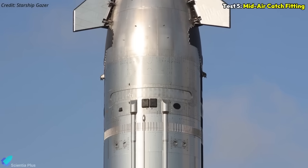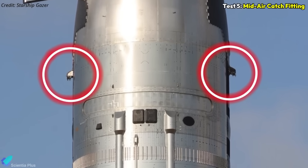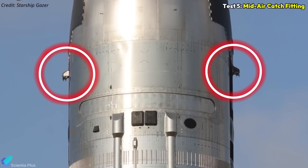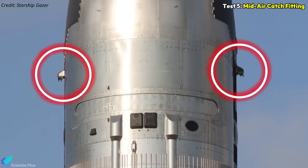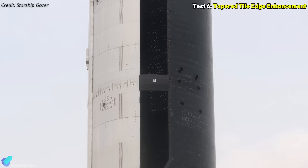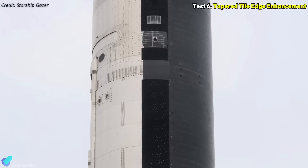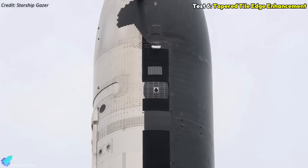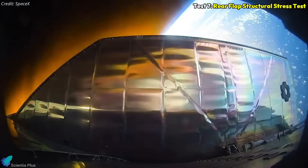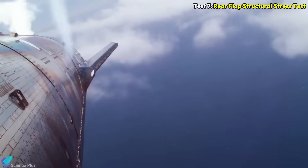Functional catch fittings were also added along the ship's sides to evaluate their ability to endure high-speed atmospheric entry and the structural loads of a future mid-air catch. Additionally, the entire tile line received a smoothed, tapered edge to reduce hotspots observed in earlier flights, helping prevent localized overheating and structural damage. The re-entry profile is also designed to stress the rear flaps during peak dynamic pressure to test their structural limits.